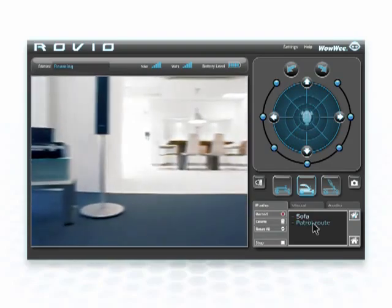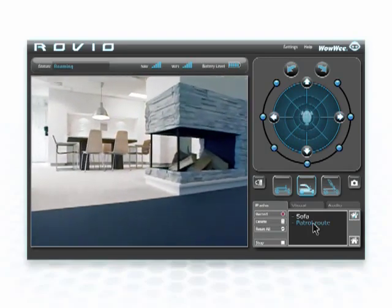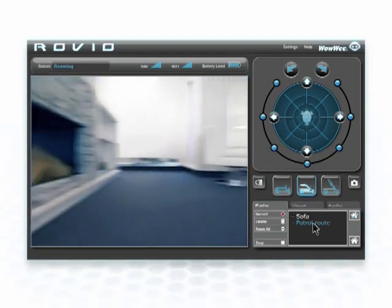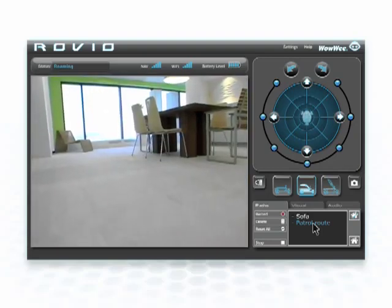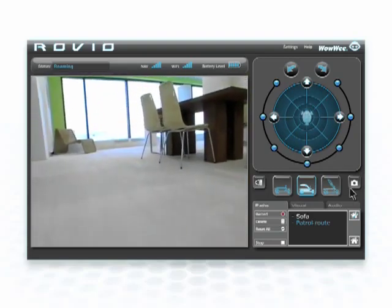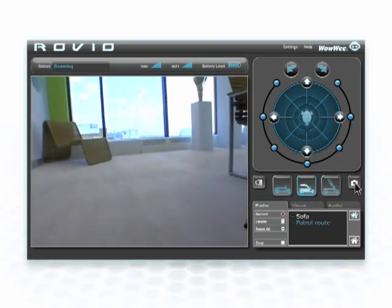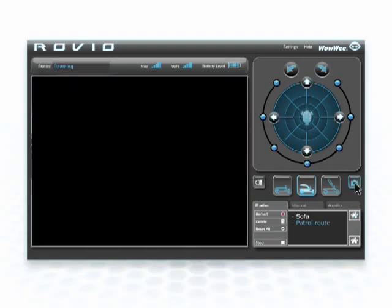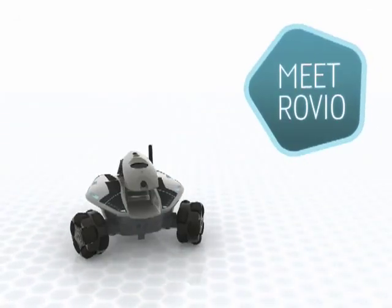Busy? Put Rovio on autopilot. Simply record and save a path that you want Rovio to follow. Select it from the interface, and Rovio will travel automatically from one designated point to another. Take a photo anytime you like by clicking on the snapshot button. You can even tell Rovio to routinely take a photograph at a specific point during its patrol and have it emailed to you automatically. Meet Rovio — experience being in two places at the same time.